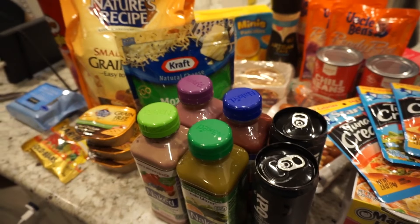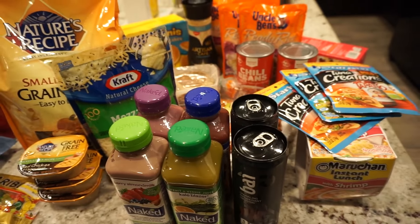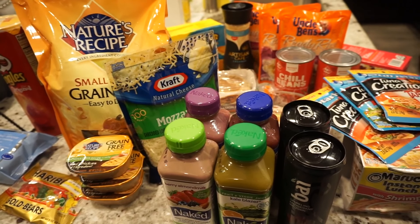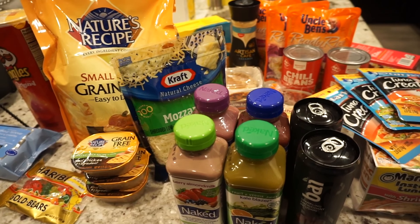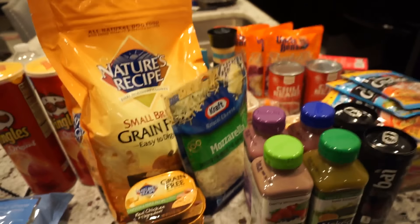If you guys like these types of videos, give it a thumbs up. I would love to see your videos as well if you guys do these random Target runs, so definitely put those video links in the comments. Otherwise, we'll catch you guys in the next video.